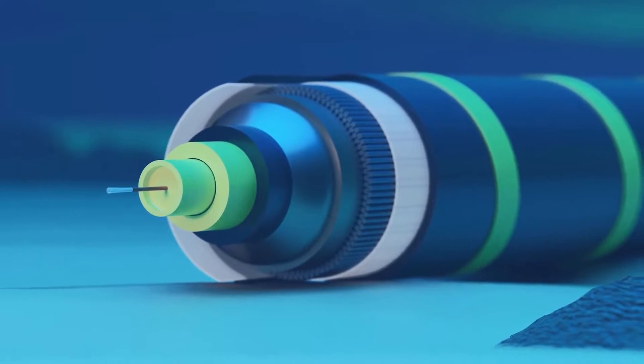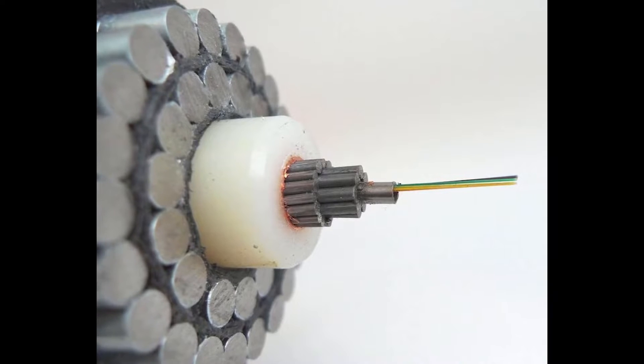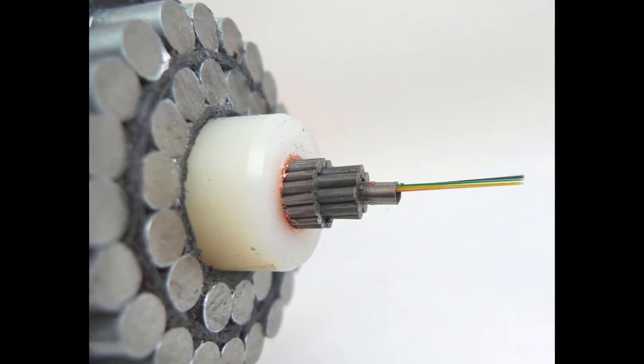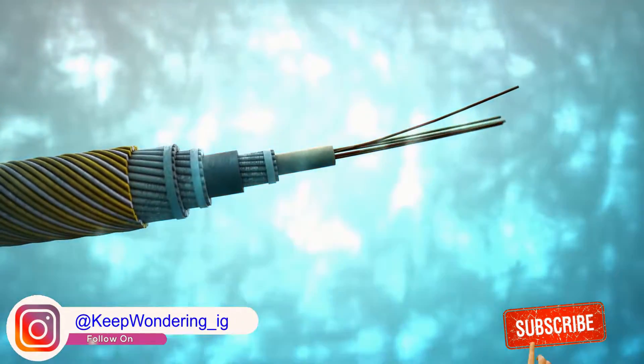Submarine cables are often thick, with most measuring 3 to 4 inches in diameter, while the actual wire through which the Internet runs is typically no thicker than a human hair. This is because much of the cable's purpose is strictly for protection.